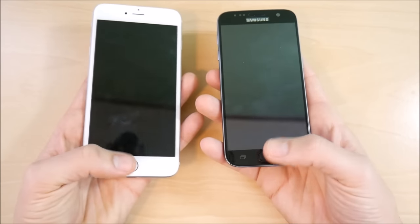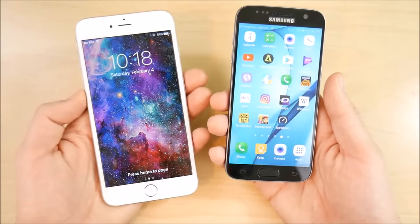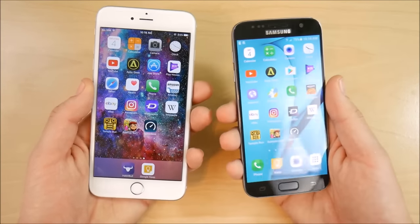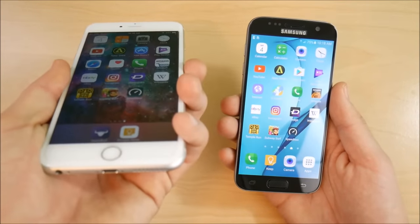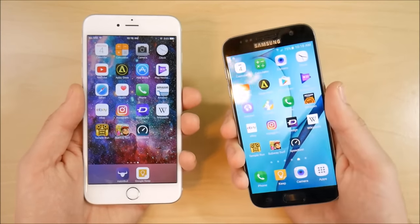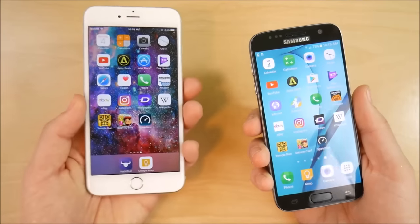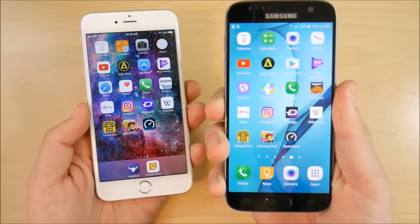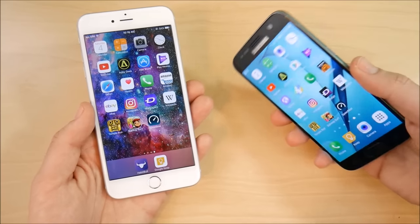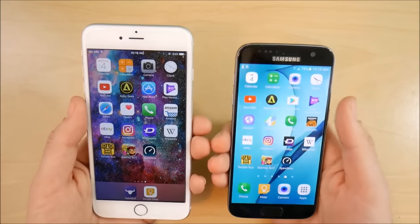Home buttons on both are clicky — no significant difference. The Galaxy S7's AMOLED screen will blow people away with its quality. The iPhone 6s Plus has a standard 1080p IPS display with great viewing angles — one of the best IPS displays on the market. But the Galaxy S7's screen will put a smile on your face more often, especially when you see vivid colors pop with a new wallpaper or photo.